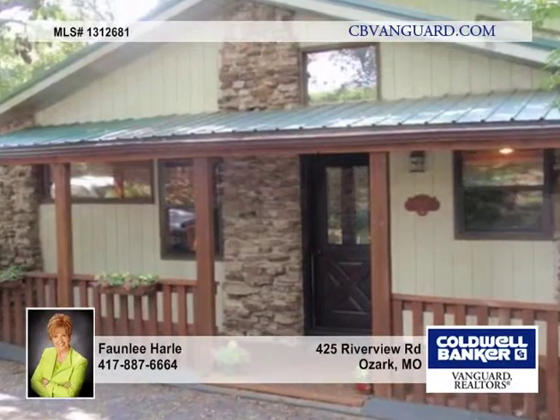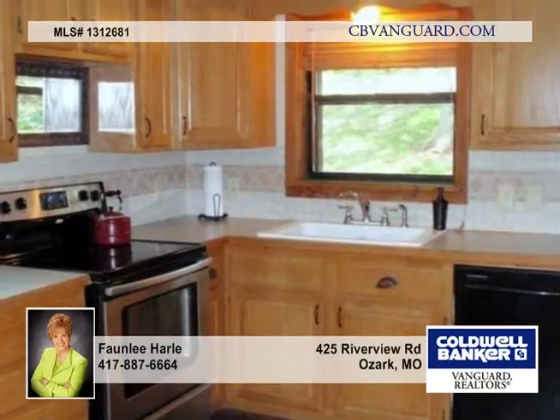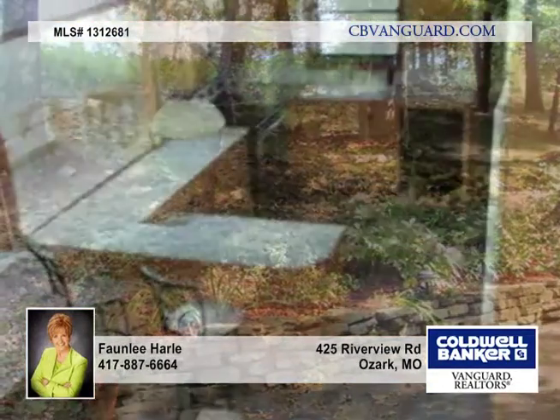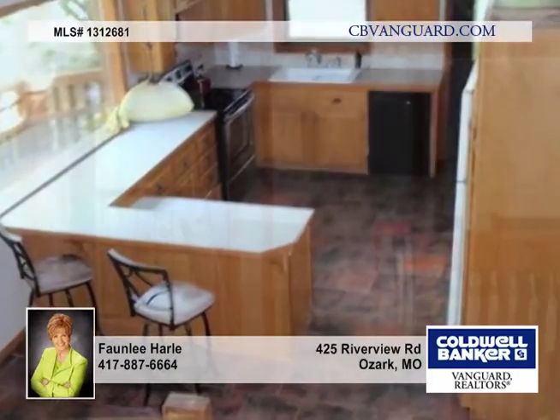Don't miss out on this awesome and unique home with multiple levels and lots of decks secluded in the trees. It's four miles south of Nixa after you cross the Findlay River Bridge through the gate and up the hill.